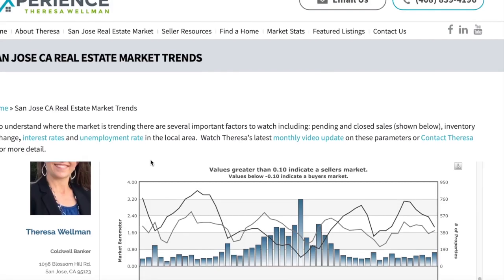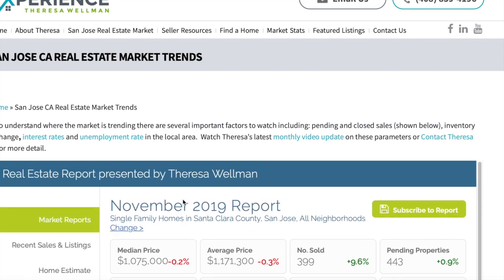Real estate is super local. If you'd like to take a look at my website for a specific neighborhood of interest to you, you can hit the change button and select the neighborhood you are considering moving to or currently live in, such as Almaden Valley, Cambrian, Blossom Valley, or Willow Glen.